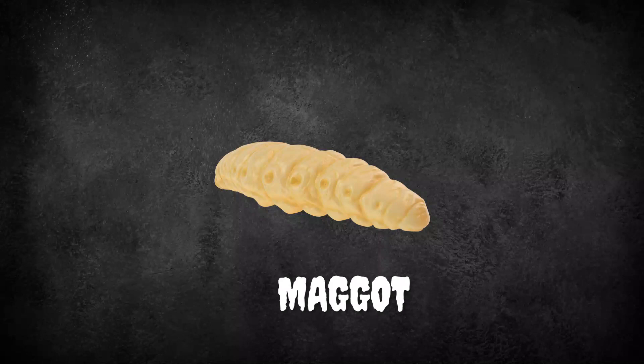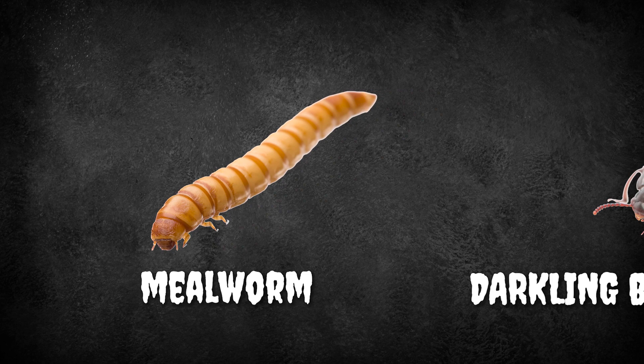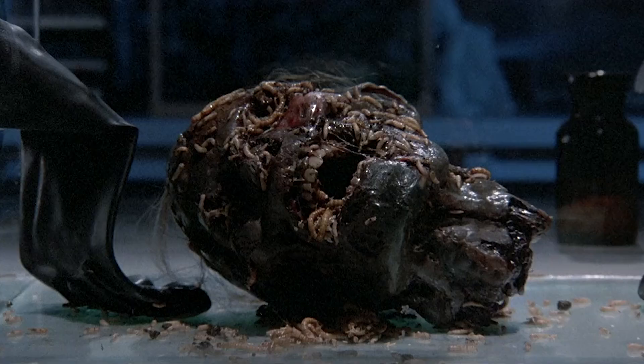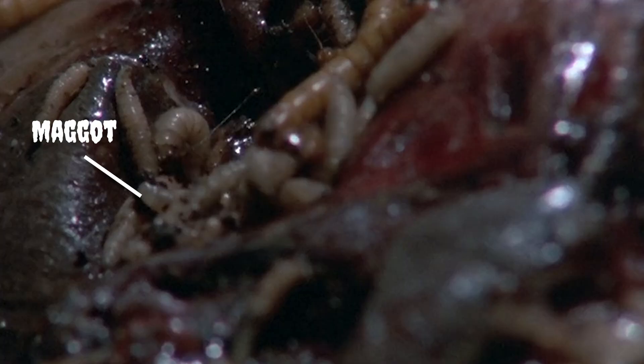Horror movies often like to sub in mealworms for maggots, probably because they're easy to buy at pet stores. While they are technically larvae, mealworms grow up to become darkling beetles, which would much rather munch on plants than a festering wound. Mealworms are easy to spot on screen — just check out this shot from Phenomena that features maggots and mealworms side by side. You can easily spot the mealworms because they have legs, not to mention a crunchy segmented body that gives them their stripey good looks.